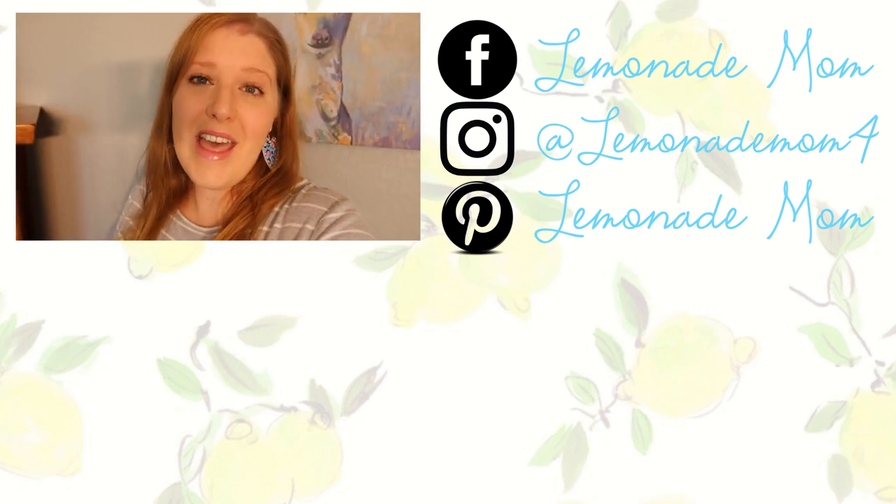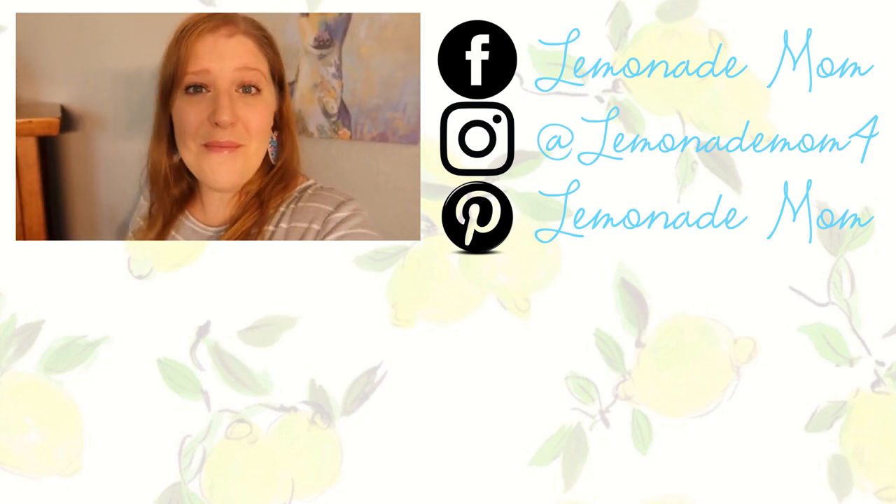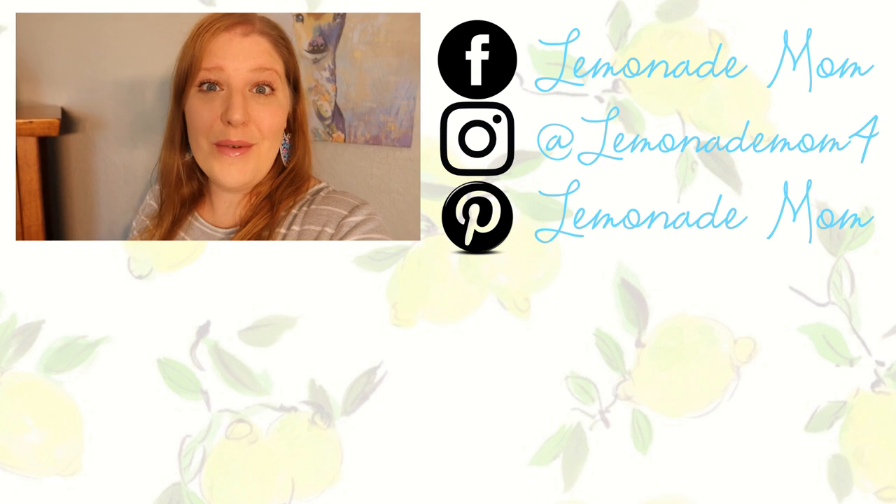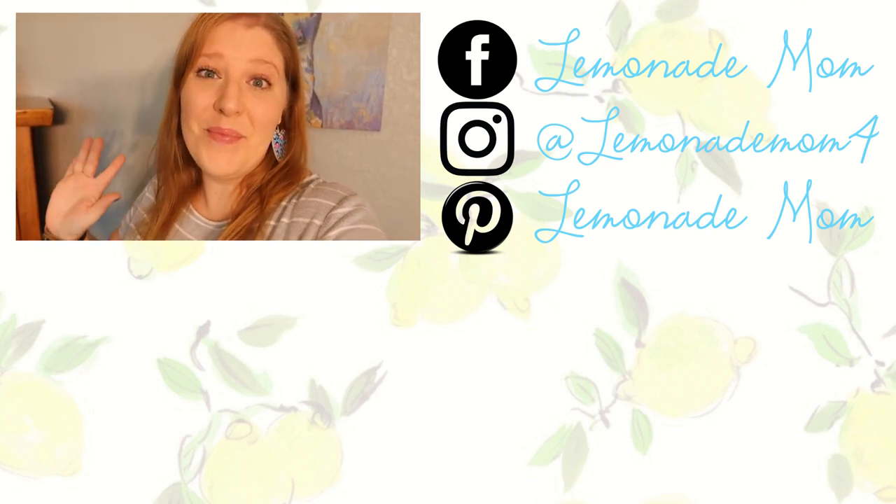That's everything that we picked up from Sam's Club this month. If you guys are new, I would love for you to hit that subscribe button. Tomorrow I'm sharing a complete redo of our dining room — it looks completely different than in past videos. We are taking one room at a time in this house and really making it our home. If you want to watch that, hit that bell next to the subscription button so you don't miss out. If you guys love grocery hauls or Sam's Club, give this one a big thumbs up. I'll see you guys tomorrow. Bye!